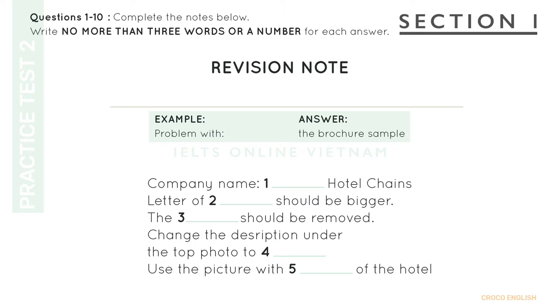Now turn to Section 1. You will hear a conversation between a printing company employee and a customer. First, you have some time to look at questions 1 to 5. You will see that there is an example which has been done for you. On this occasion only, the conversation relating to this will be played first.